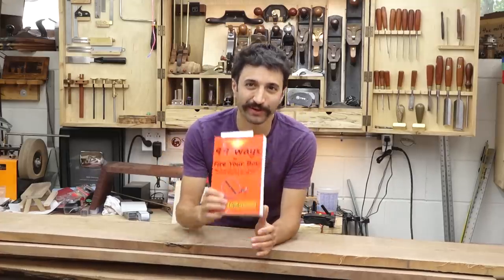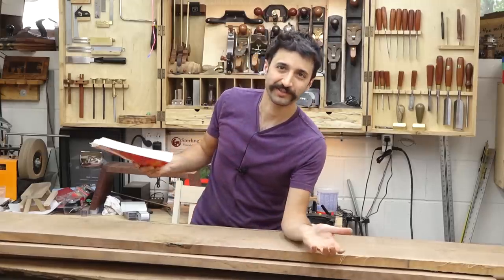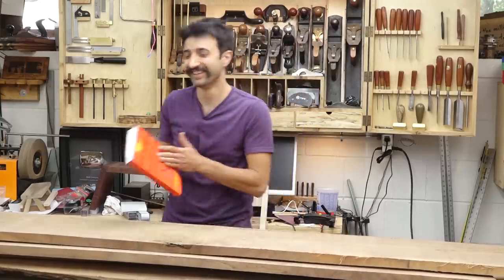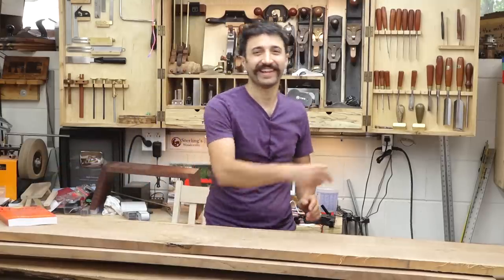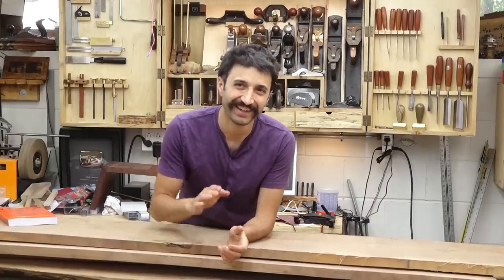Thanks for sending me the book, Bill. Thanks to everyone for watching — this is the end of the shop update. Once again, thank you as always for watching; I greatly appreciate it. If you have any questions or comments on anything I've talked about today or anything here in my shop, please feel free to leave me a comment. And until next time, happy woodworking.